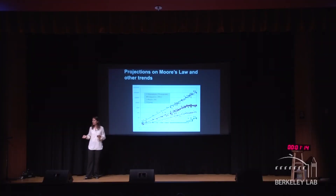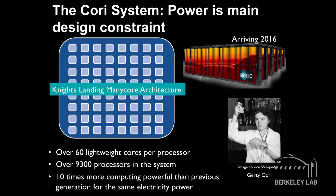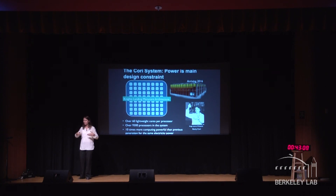What are we doing at Berkeley Lab to provide our scientists more energy-efficient computing? I'd like to announce our new supercomputer, Cori, which will be coming online in 2016. The Cori system will be much more energy-efficient because its processor will have over 60 processor cores on a single chip, all running at a lower clock rate. By using all these little tiny processor cores, and having so many of them, we're able to offer scientists more powerful supercomputers without increasing our power bill.